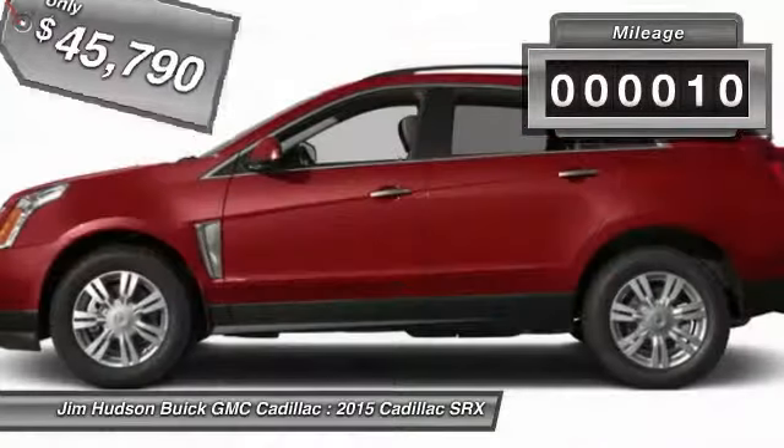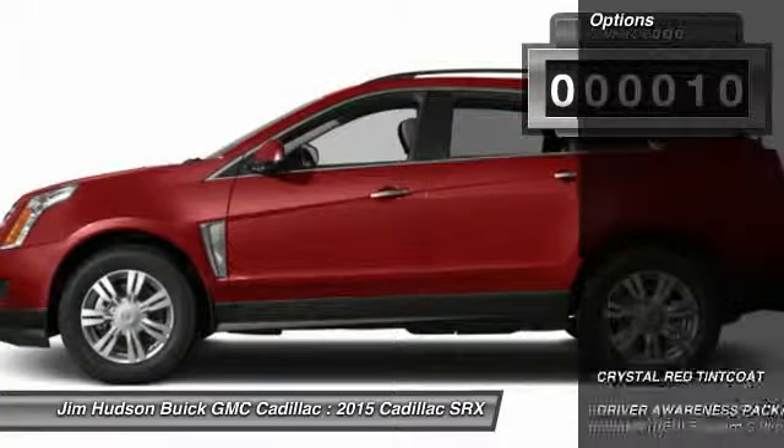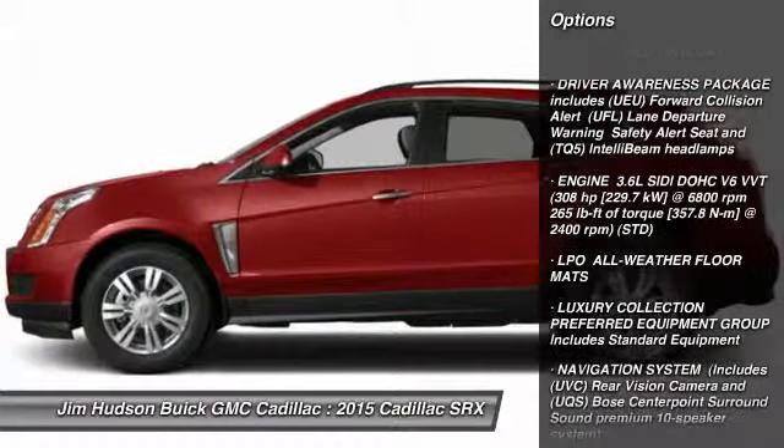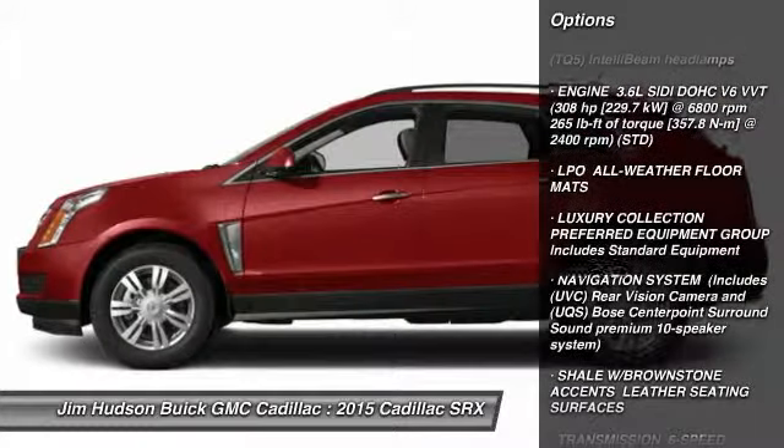This vehicle has less than 100 miles. Here are some of this vehicle's great options: steering wheel audio controls, power passenger seat, stability control, traction control.